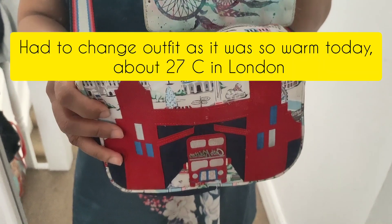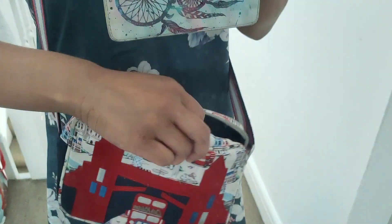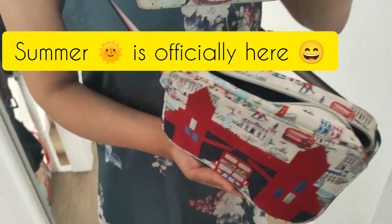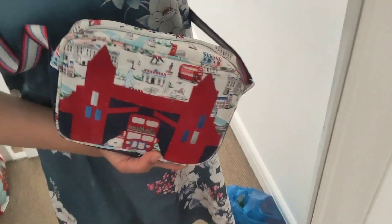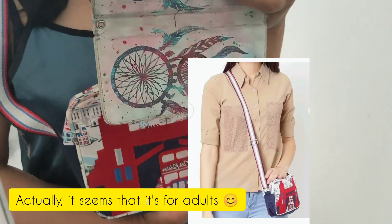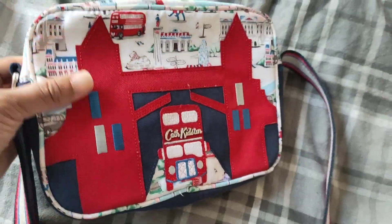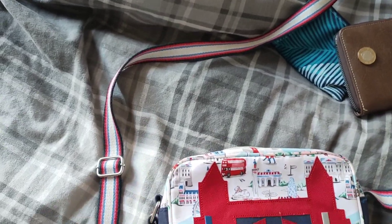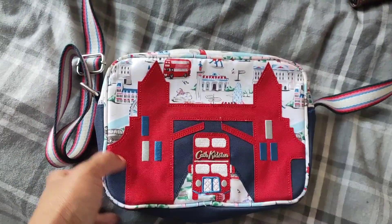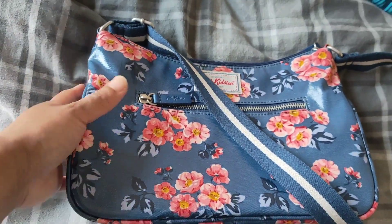Next we also have this Cath Kidston bag. I think it's designed for kids but it's just perfect for what I need. That's the inside — it's just perfect to carry with you if you're not planning to bring a lot, just a simple small bag.